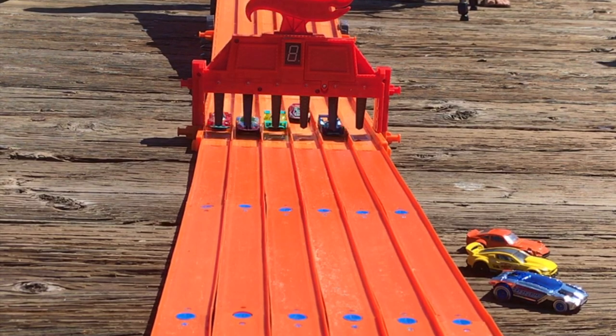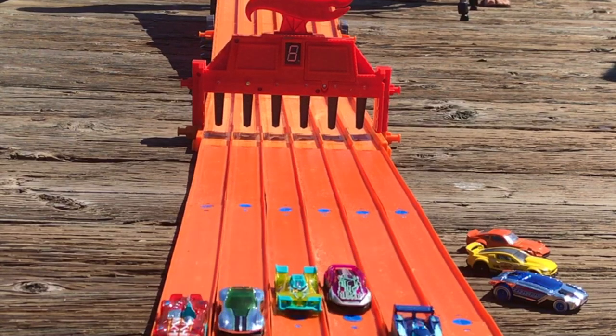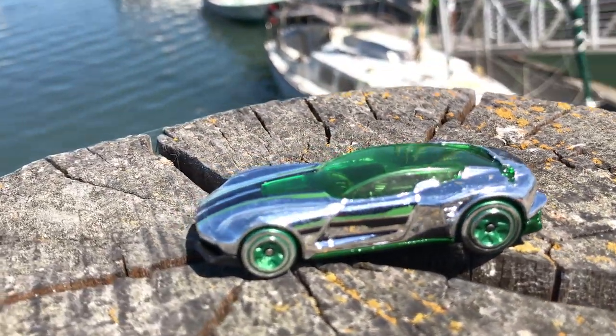You can see right here that if this race had been any longer than a sprint, 24 Hours would have easily won. Gazelle GT is the last car from the Fast and Flashy to advance.